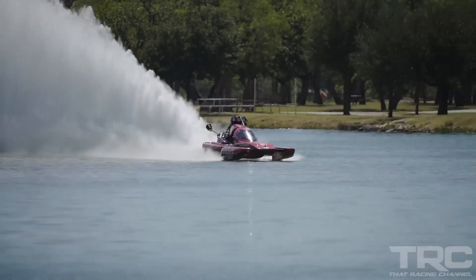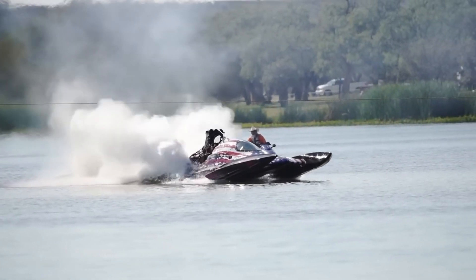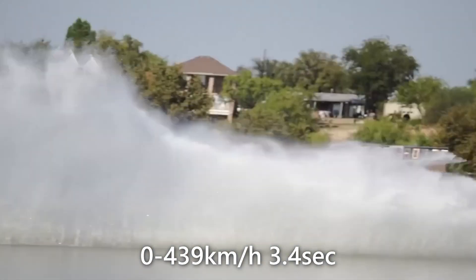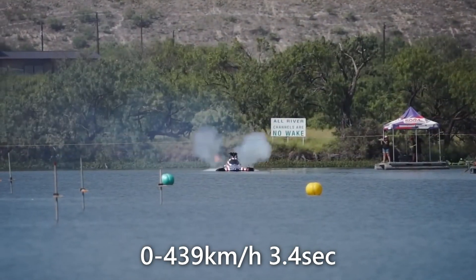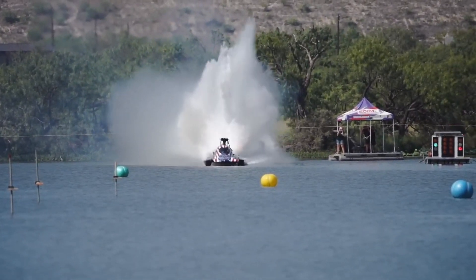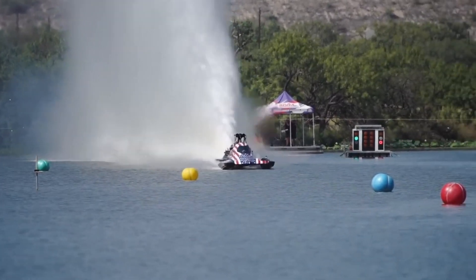But once they do, it's zero to lightning fast, accompanied by a gigantic water trail. The record? A staggering 439 kilometers per hour — 272 miles per hour — over a 305-meter, 1,000-foot stretch in just 3.4 seconds. This boat rockets past 400 kilometers per hour in roughly 3 seconds.